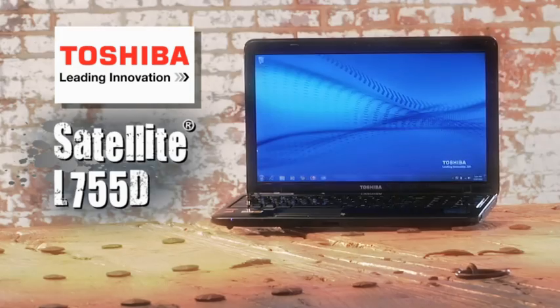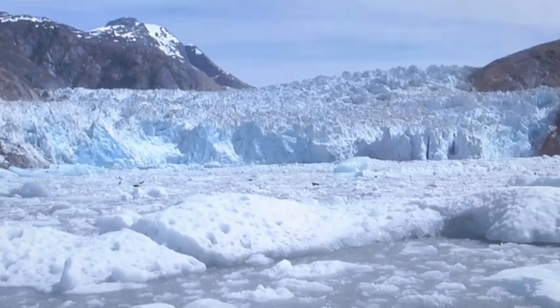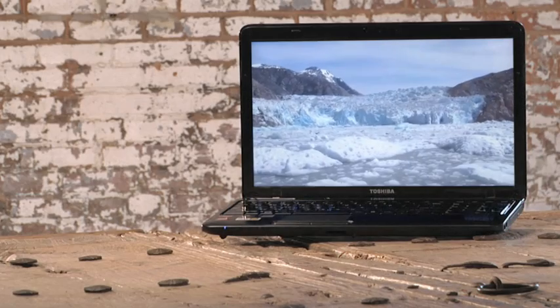Thanks to a technology AMD calls all-day power. I thought we'd take a look at the new Toshiba Satellite L755D to get a live look at the AMD A6 APU in action.